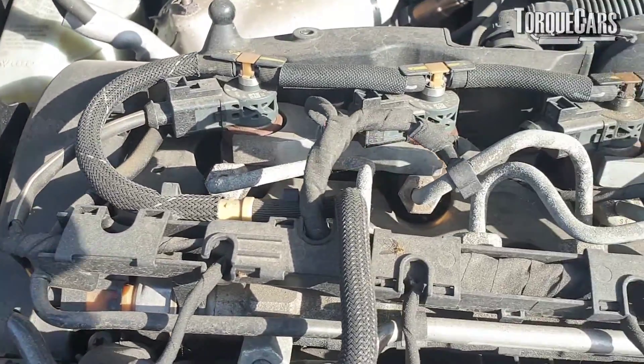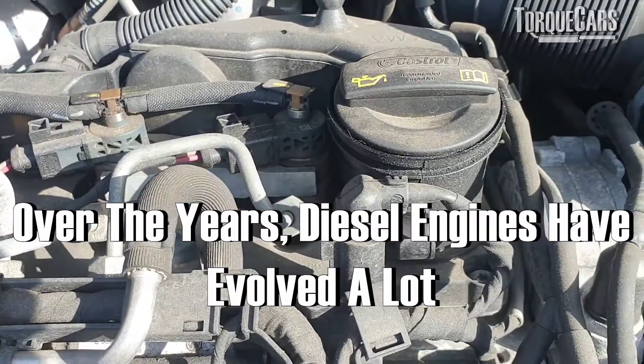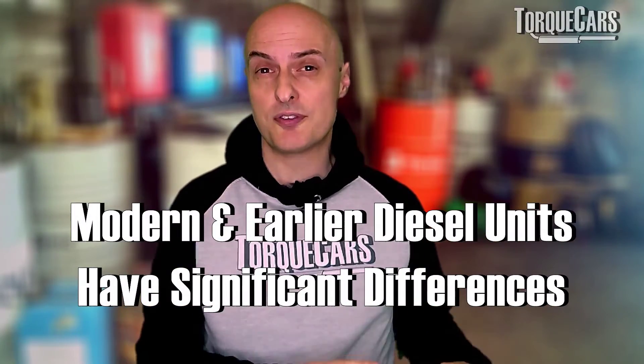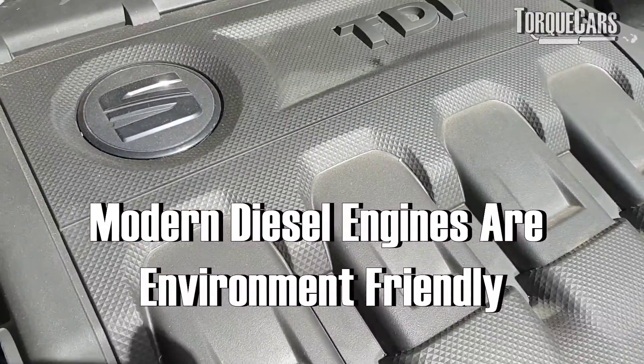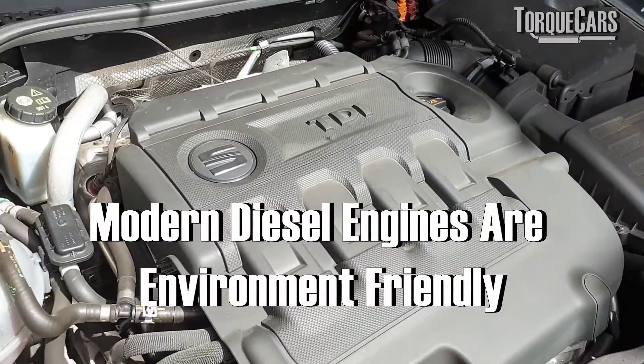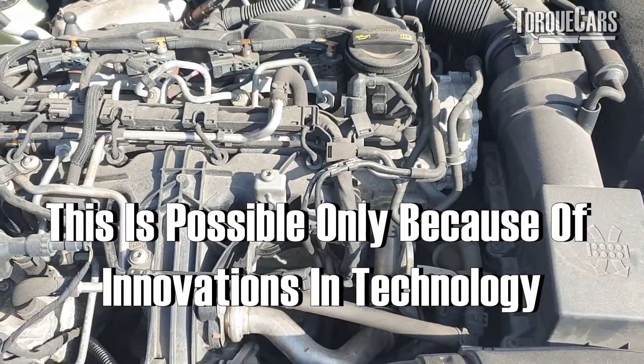We tend to take the diesel engine for granted today and don't think about the innovation that's gone into it over the years. Those early diesel units are very, very different from the modern diesel units. A lot of modern diesels are actually a lot cleaner than modern hybrid cars as well, such is the way that the innovation technology has moved on.